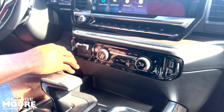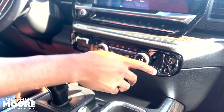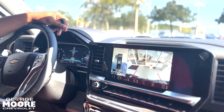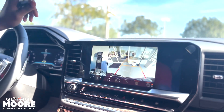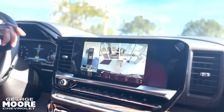Coming on down, you got your climate control. Over here, you got your trailer brake, and both passenger and driver's side have heated seats. Up here, you can hit this button and it lets the back window open. For your backup camera, you got different angles you can view. It comes with a guideline that moves along with the steering wheel and a trailer guideline to help hook up your trailer.